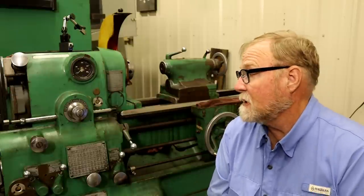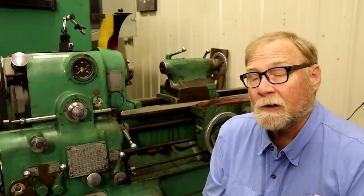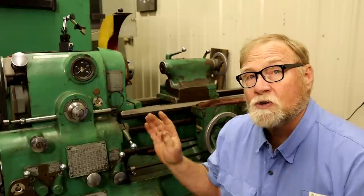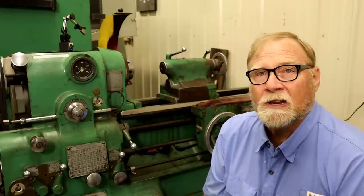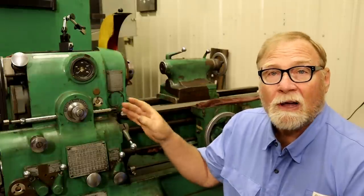It wasn't my seven thousand dollar mistake, but it was the person that owned it previously. This is a Monarch 10EE — arguably one of the finest precision lathes ever made. When you read the history about them, it's impressive. They've been making these for a long, long time. In fact, you can still go buy one today. The last I heard — before the pandemic and everything going on — this one was about a hundred and eighty-five thousand dollars, probably over two hundred thousand now. Monarch finds really good machines and refurbishes them to new standard with all new gears.